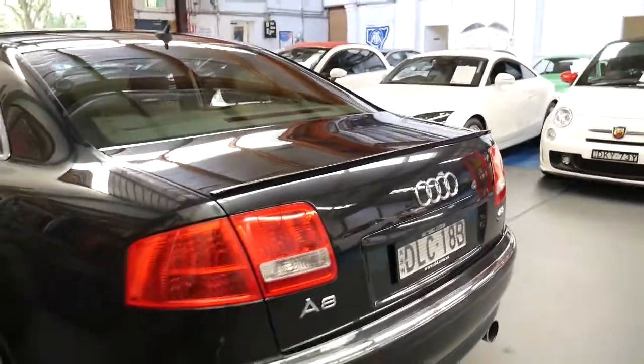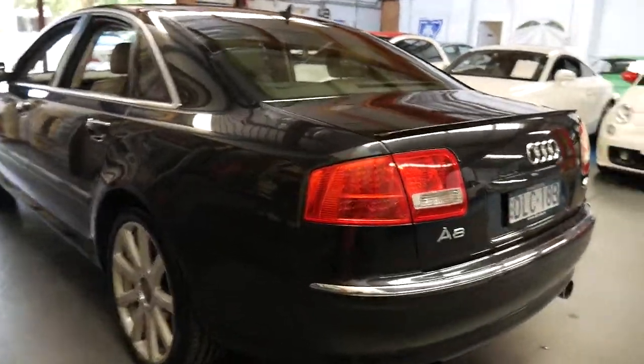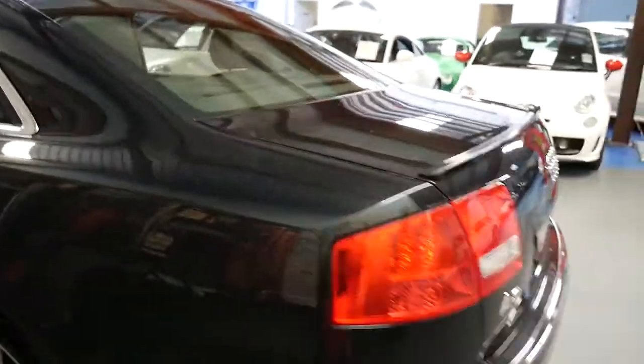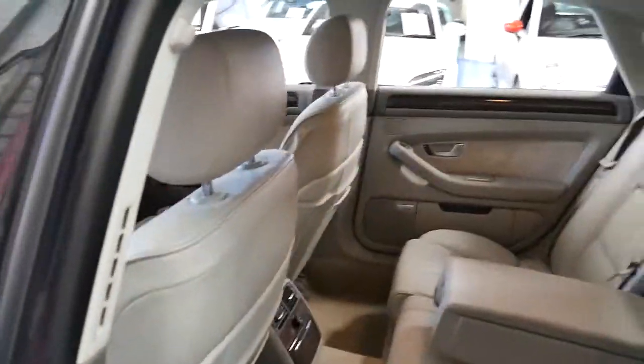It looks and sounds absolutely fantastic. I can't see any dents in this car whatsoever. I think some of the best things about this car are the service history and the condition.